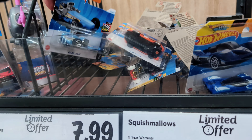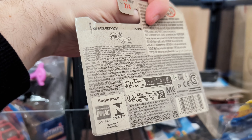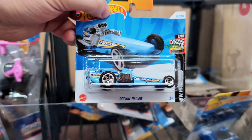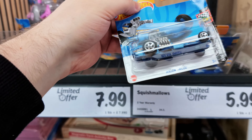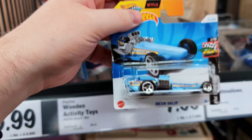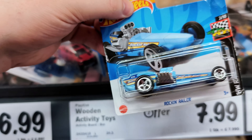We've got a Rocking Railer. The Hot Wheels Rocking Railer is definitely not the casting to keep bringing out — it's the peg warmer of the century. I see them all over the place all the time. Please Hot Wheels, stop it, stop this casting now!